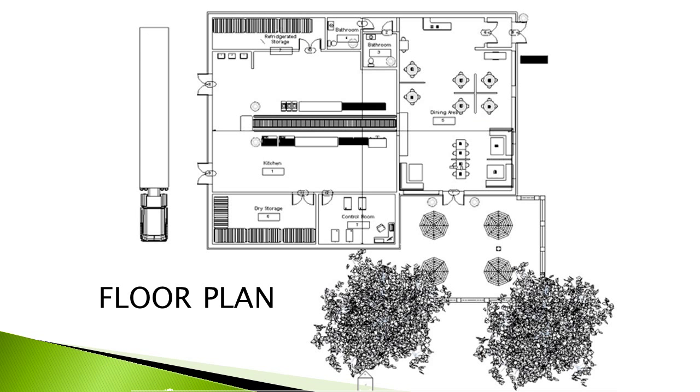Here you can see a floor plan of our restaurant. To the right is the dining area where everyone will sit and order their food, as well as an outside deck where, in the warmer months, people could go outside and enjoy their food there as well. To the left is the kitchen area, where in the center there is the conveyor belt and robotic tracks where the robots would prepare the food. Next to that on either side there is storage and a control room.